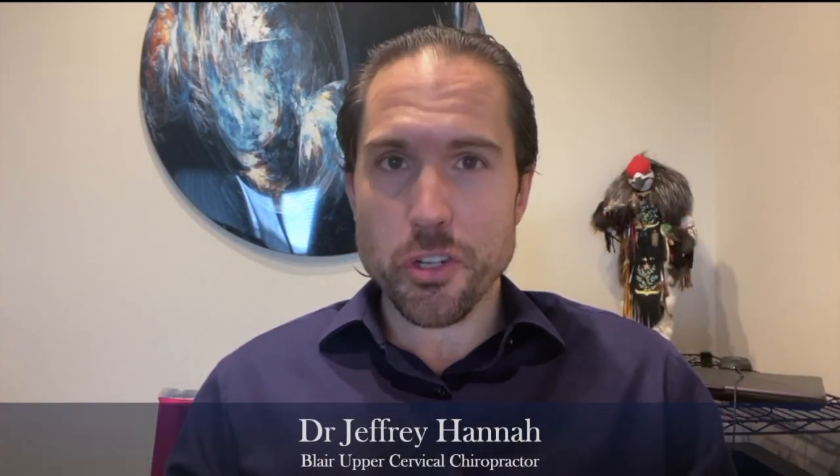Good luck with these exercises. Again, it's making sure you're staying upright, posture checking as much as you can, and then working on bobbleheads — up and down, not side to side. This is Dr. Jeffrey Hanna at Clear Chiropractic. Get well, live well, stay well. Bye now.